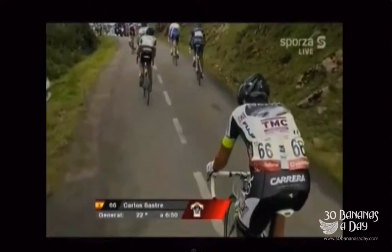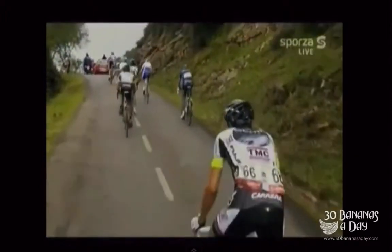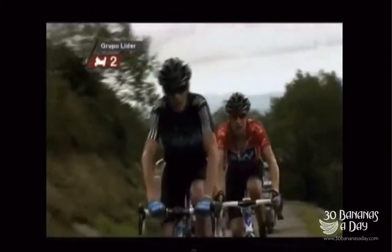Look at Froome on the front, just driving, spinning. This is the Angliru — this is the steepest climb, perhaps the steepest climb in professional cycling ever. And these guys make it look like a flat road. How?